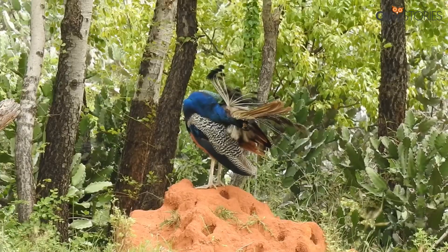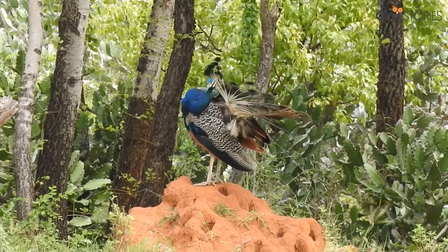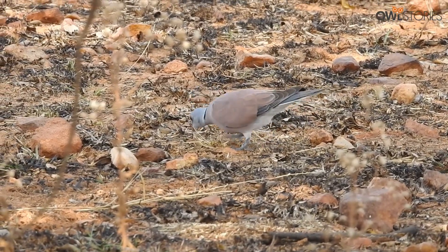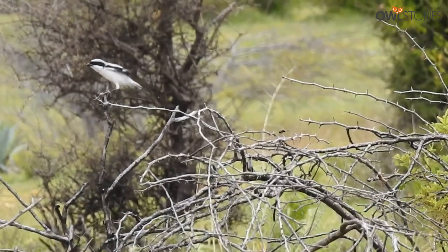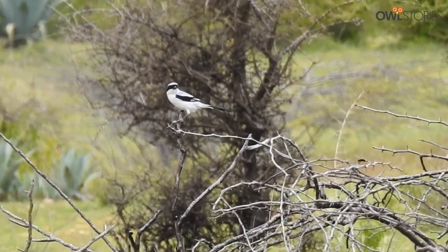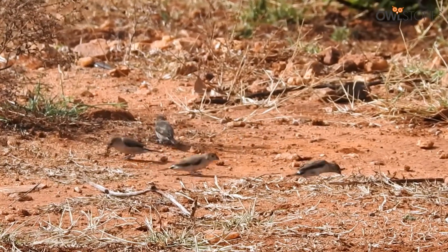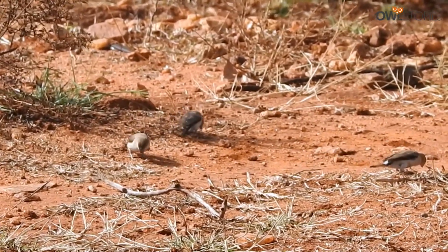The Jayamangali reserve is not just a safe haven for the blackbuck, but it is also an important ecosystem that provides vital habitats for a wide range of other species, including birds, reptiles and mammals.